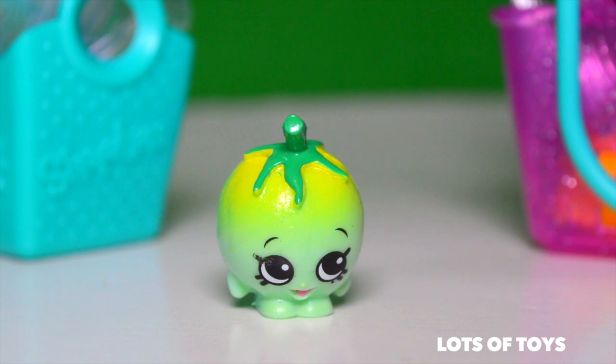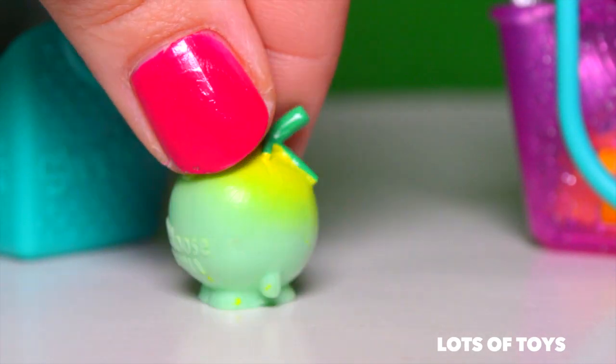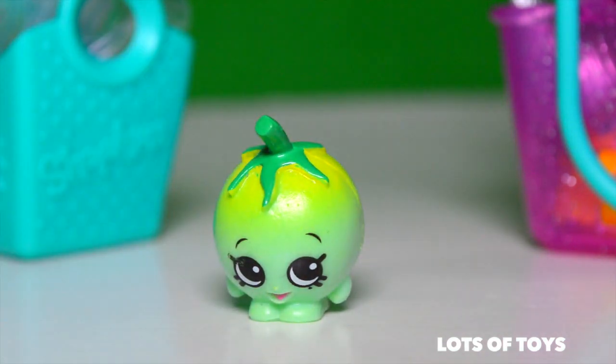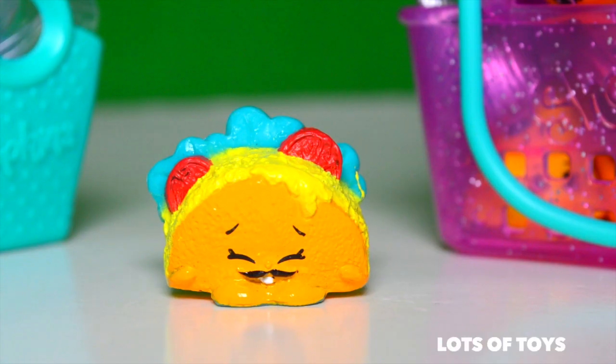Finally, a healthy Shopkin from the fruit and veggie section — it's Cherry Tomato, and that's a rare Shopkin. And from the international food section, we have Taco Terry. That's Taco Terry for you — yummy goodness.